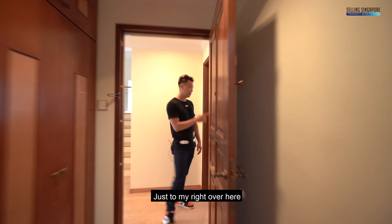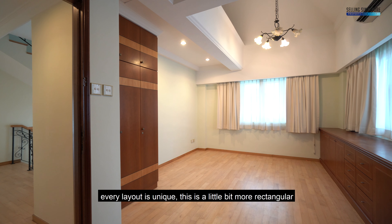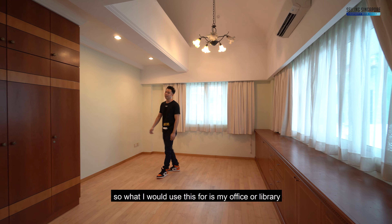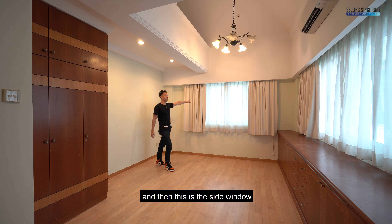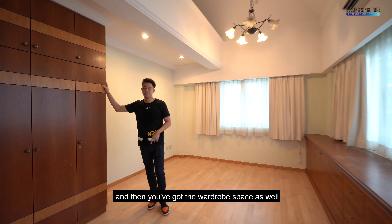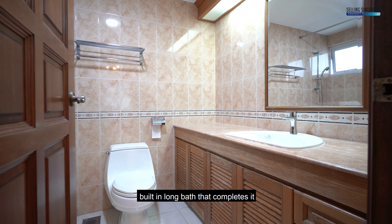The other bedroom has a more rectangular layout with all the carpentry built in. You could use this as an office or library, but if it's for your kid, the bed goes here and the east-facing side window lets in morning light — perfect. There's wardrobe space as well, and an ensuite bathroom with a long bath to complete it.